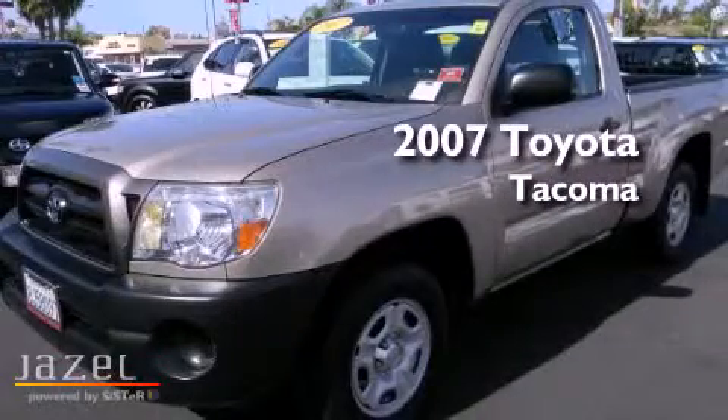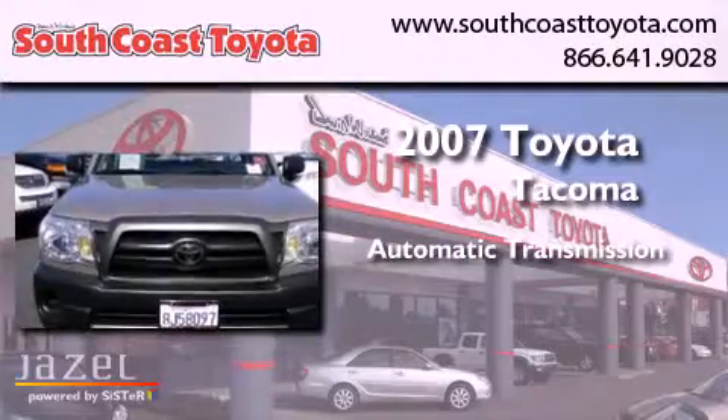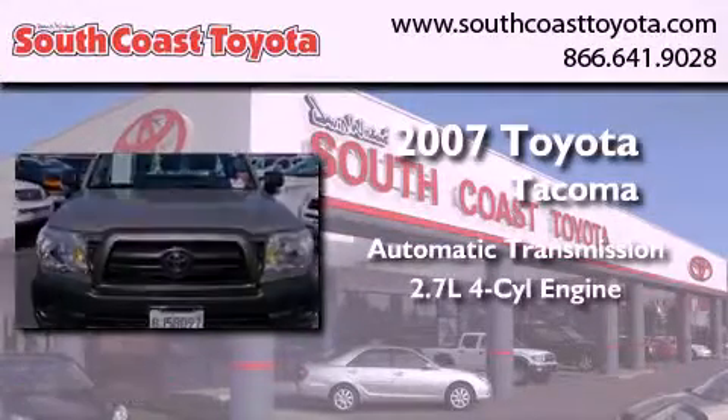This is a 2007 Toyota Tacoma. This truck has an automatic transmission and an inline four-cylinder engine.